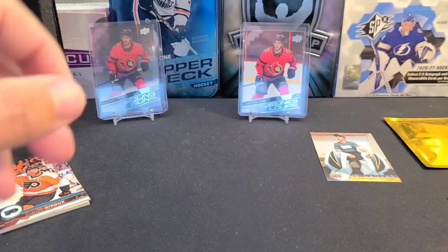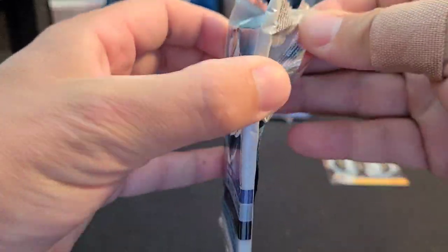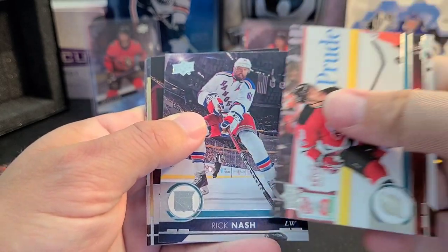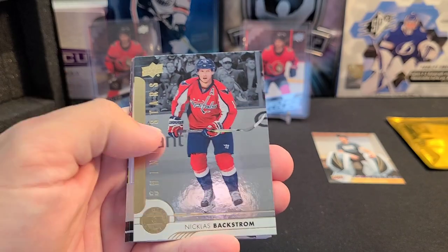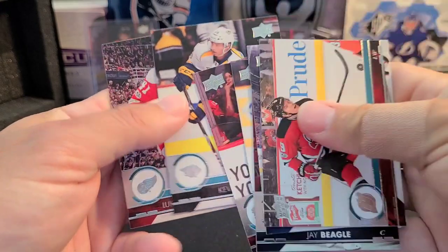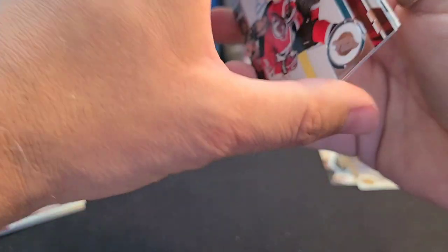17-18 Series 1 — looking for Miko Heischer, Brock Boeser, Alex DeBrincat — any of those would be amazing. We got Taylor Hall, Rick Nash, Jay Beagle, a Shining Stars Nicholas Backstrom, Antoine Roussel, Troy Brouwer, Kevin Fiala, and Luke Glendening. Nothing to write home about yet.